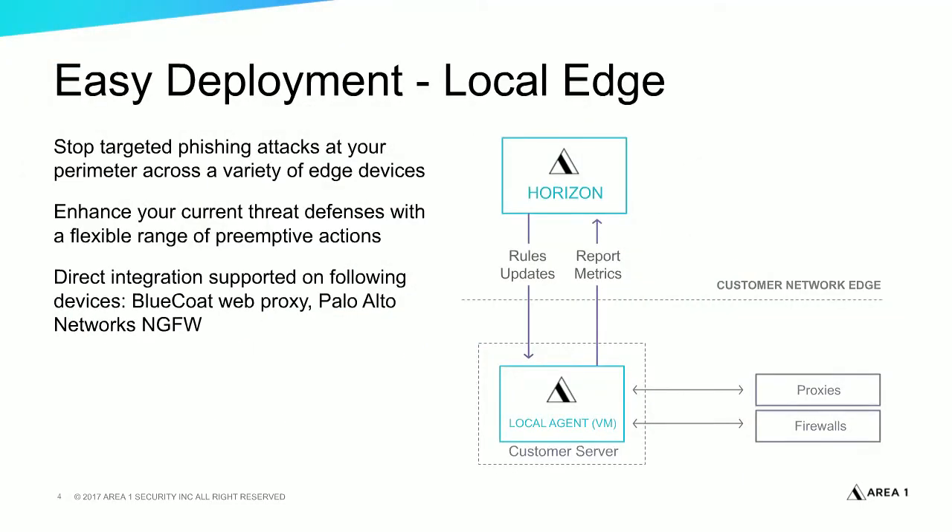For local edge integration, we integrate into next-generation firewalls, web proxies, and IDSs. We are entirely a cloud service — there's no hardware that needs to be deployed. The only piece of software that needs to be installed is a very lightweight virtual machine, because most customers do not want a cloud service to be able to affect policies on their firewalls.